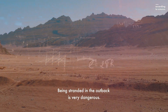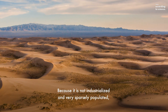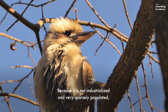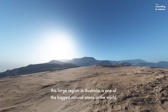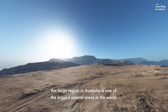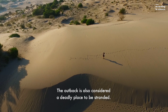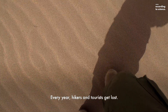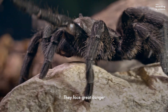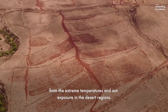Being stranded in the outback is very dangerous. Because it's not industrialized and very sparsely populated, this large region of Australia is one of the biggest natural areas in the world. The outback is also considered a deadly place to be stranded. Every year, hikers and tourists get lost. They face great danger from the extreme temperatures and sun exposure in the desert regions.